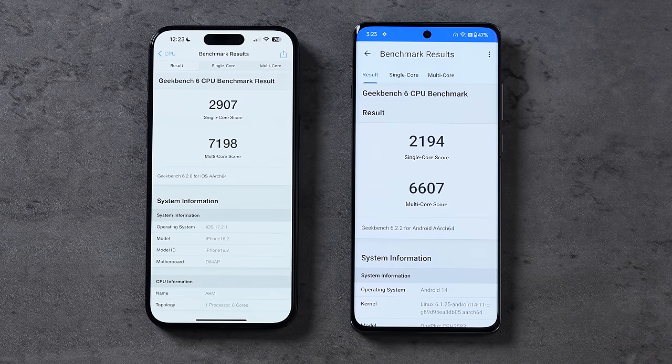Getting into cameras — quick specs: the iPhone has a 12MP selfie cam compared to 32MP on the OnePlus 12. On the back, the iPhone has a 48MP wide cam versus 50MP on the OnePlus; the periscope is 64MP on the OnePlus compared to just 12MP with the tetra prism on the iPhone; and the ultrawide is 48MP on the OnePlus versus 12MP on the iPhone.